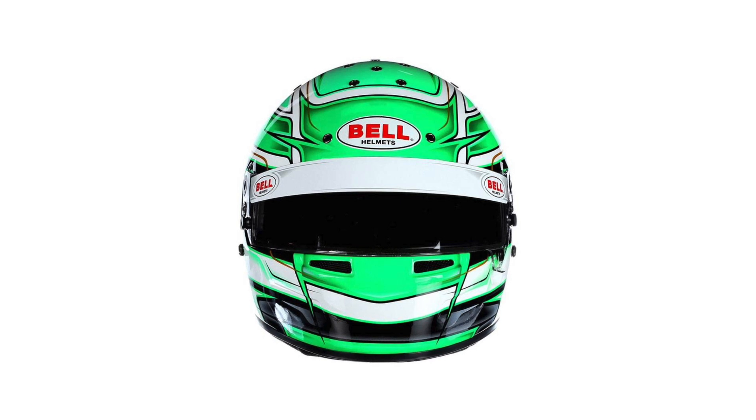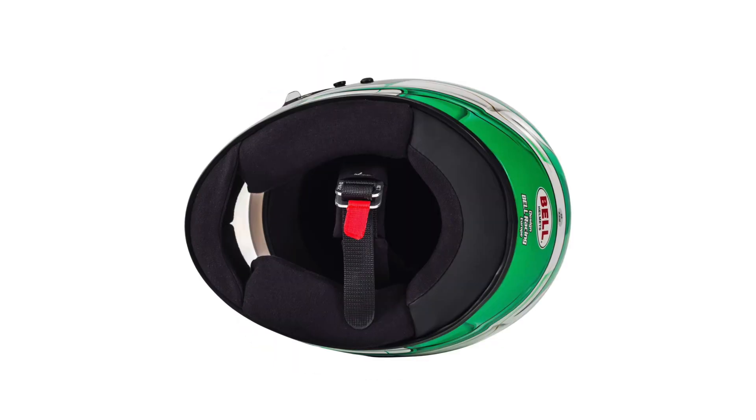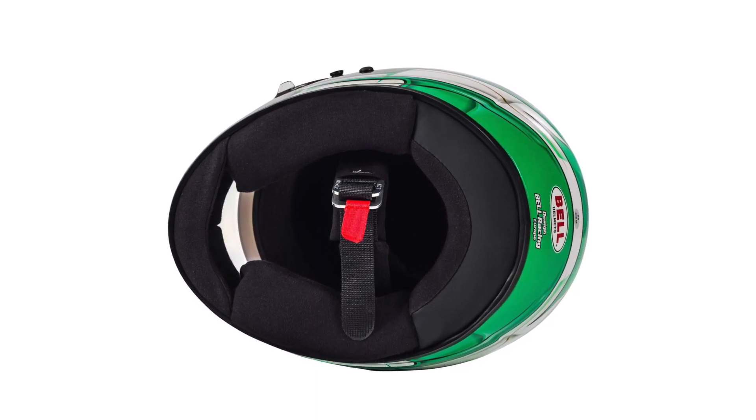The KC7 helmet includes 14 air intakes to ensure the karter's head remains cool when driving on track, even in high temperatures. The lining of the helmet is made from a durable non-fireproof material to guarantee its hard wearing, with the helmet being secured by a double D-loop.